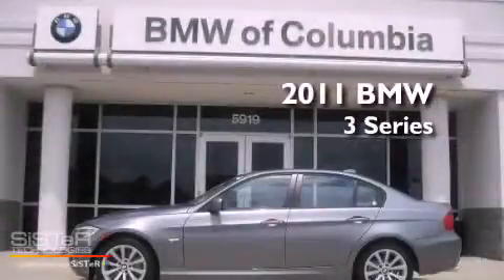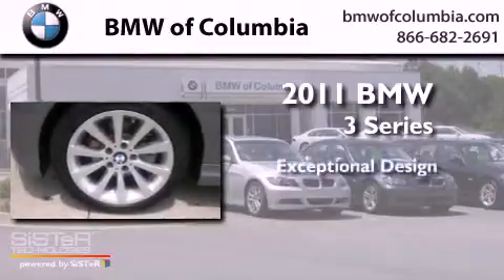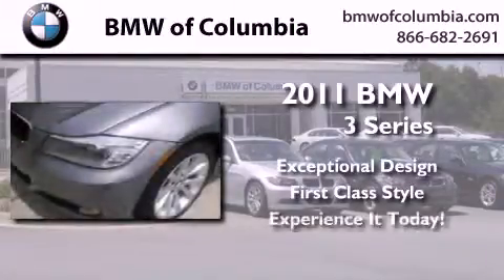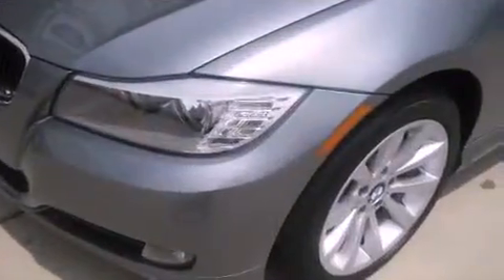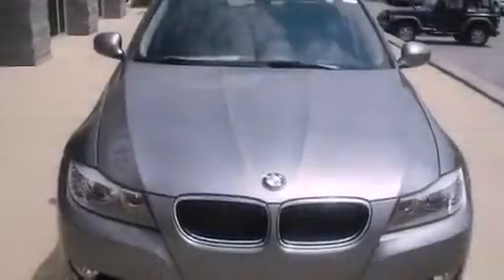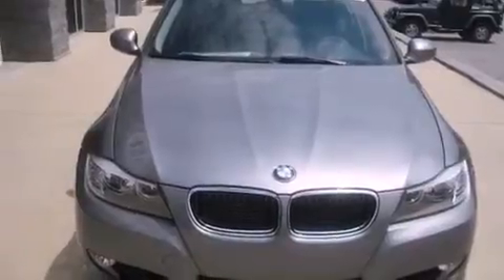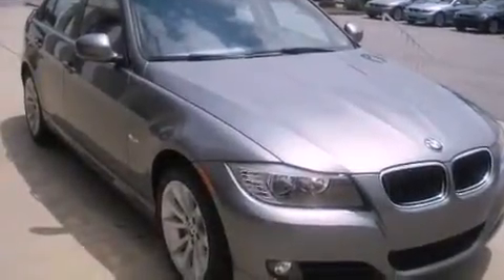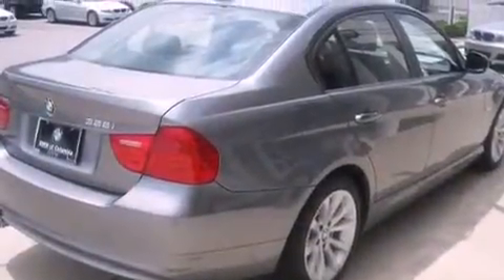This is a brand new 2011 BMW 3 Series. Its top features include front and rear power windows, a rear window defroster, an external temperature gauge, a multi-link rear suspension, performance tires, alloy wheels, adaptive brake lights, disc brakes with an anti-lock braking system, a service level indicator, and remote keyless entry.